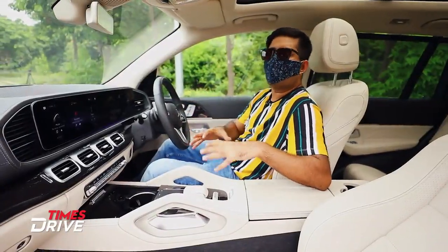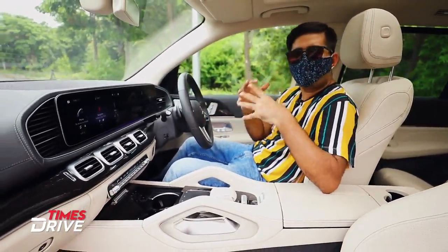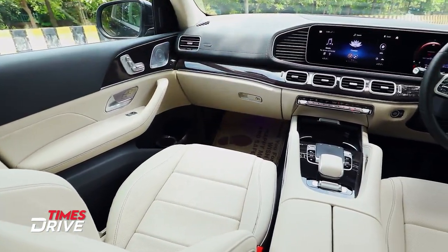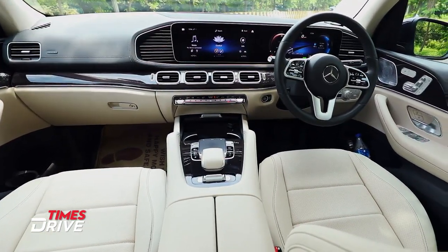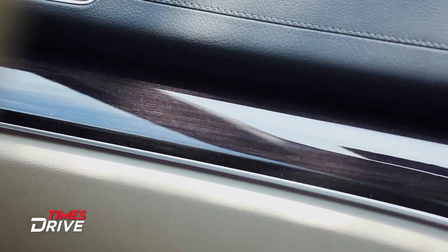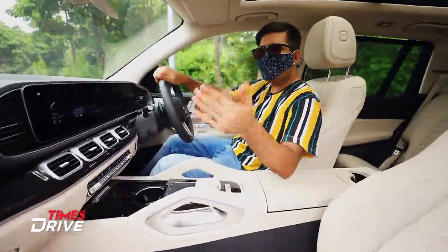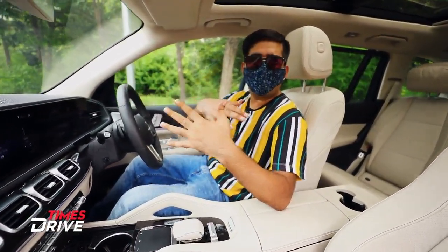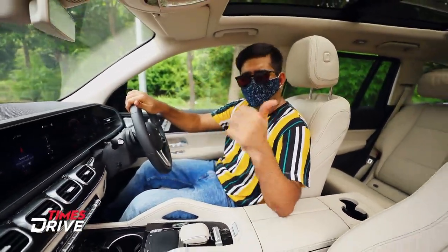The interior gives you a premium feel — whatever you expect from a premium car you will get here. The dashboard is leather-stitched with a soft touch finish and a wooden trim insert. The interior color scheme of this variant is beige, coffee brown, and black. Personally I would prefer something darker because light-colored seats show dirt more easily.